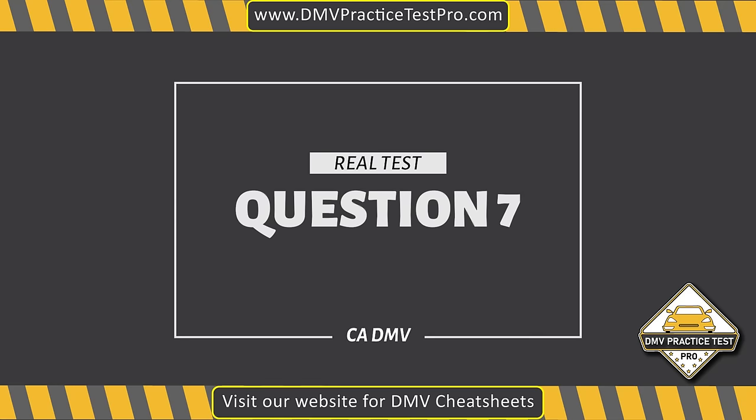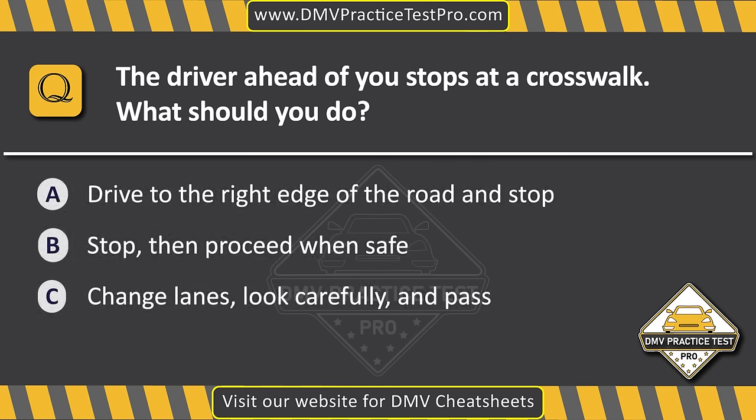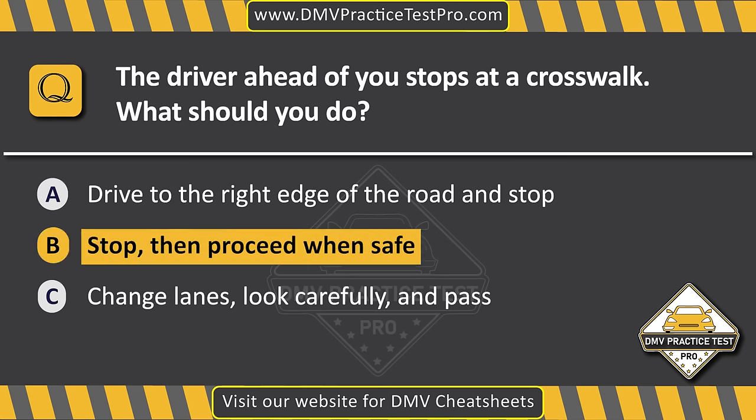Question 7. The driver ahead of you stops at a crosswalk. What should you do? Option A: Drive to the right edge of the road and stop. Option B: Stop, then proceed when safe. Option C: Change lanes, look carefully, and pass. The correct answer is Option B: Stop, then proceed when safe.